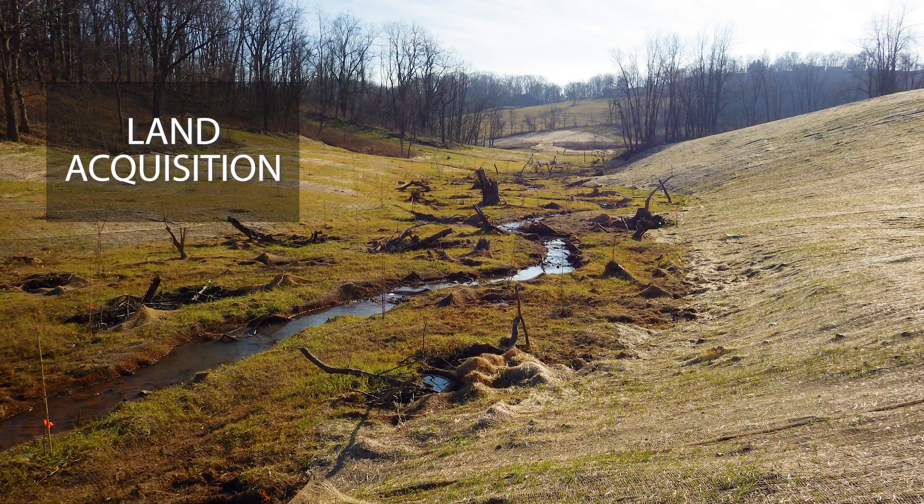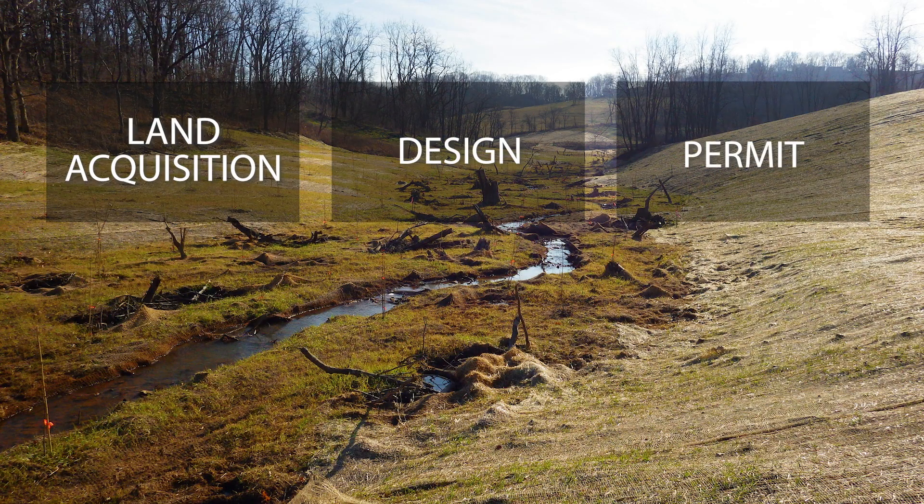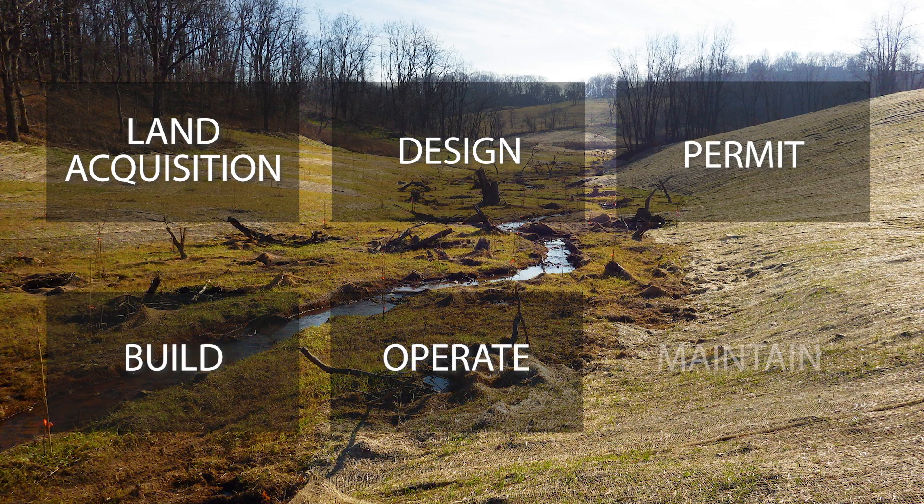The purpose of the Buck Run project is compensatory mitigation for the Pennsylvania Turnpike Commission's Southern Beltway project. For us, the Buck Run project was a land acquisition, design, permit, build, operate, and maintain of stream mitigation for the Turnpike Commission.